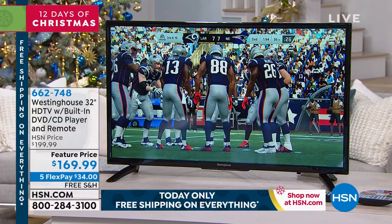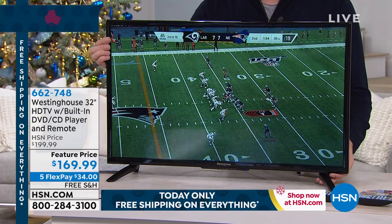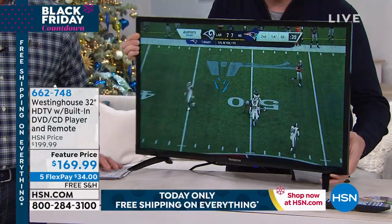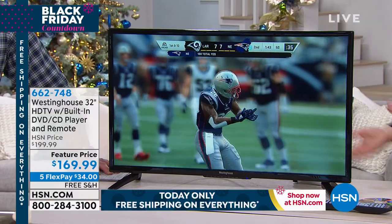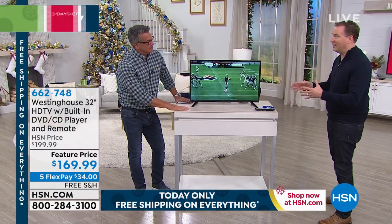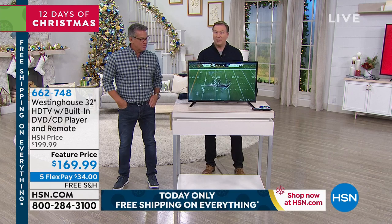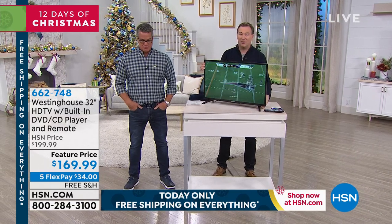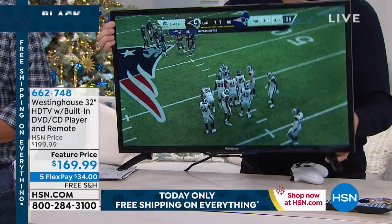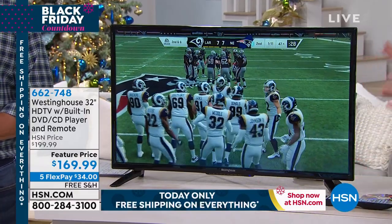This TV has an upgraded piece of glass. Watch as I twist and turn it — do you see any color loss? It stays as beautiful as if you're sitting right in the middle. What Westinghouse has done is upgrade to a more expensive piece of glass, because on most TVs you have to sit right in the middle — walk to the edges and it gets dark. This one has a 178-degree viewing angle, so you can put it in the kitchen at an angle, in the garage, or mounted above in a crafting room.